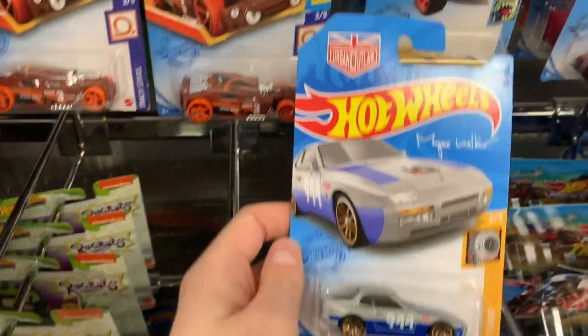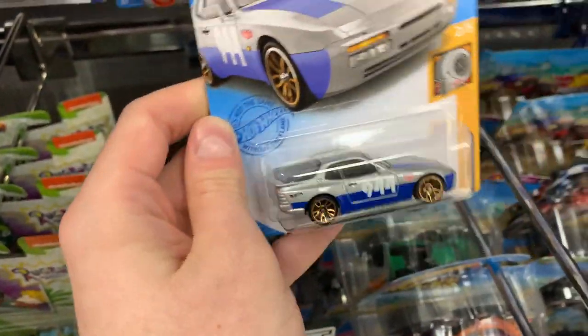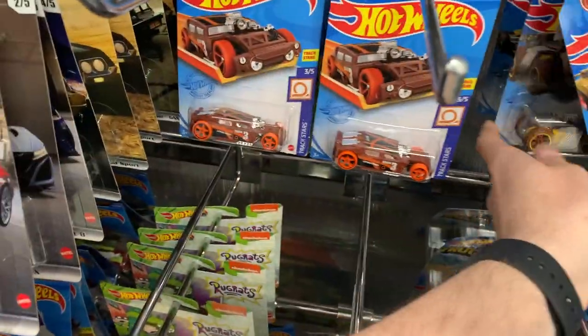That's a Magnus Walker car as well. What have we got on the decals here? Very cool looking car. Probably gonna have to pick that one up.